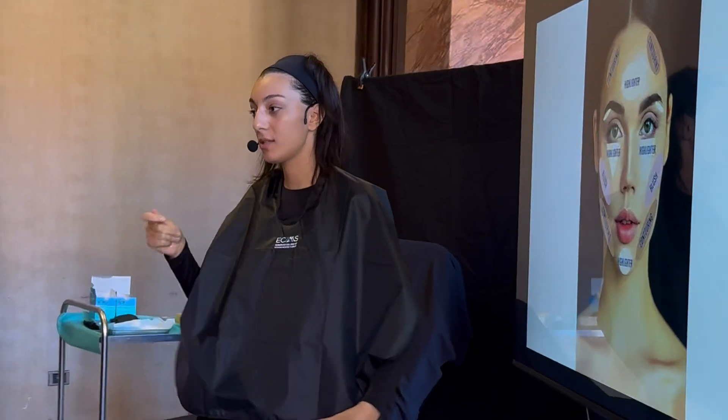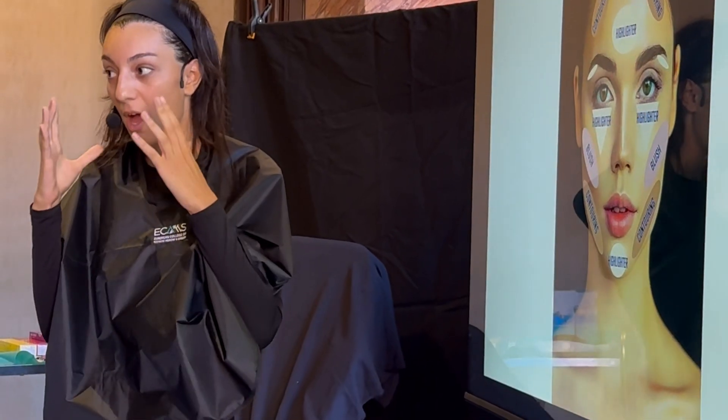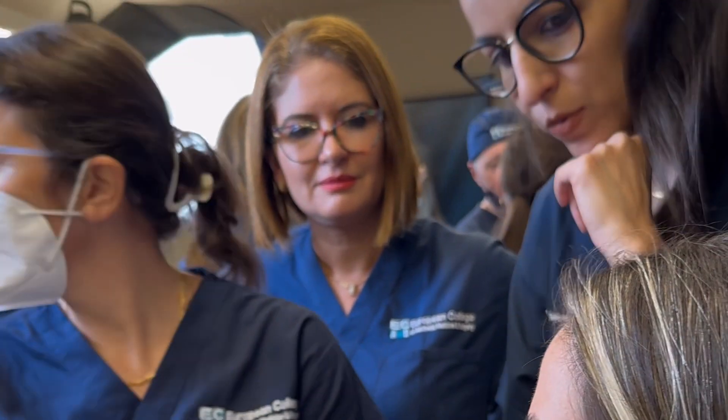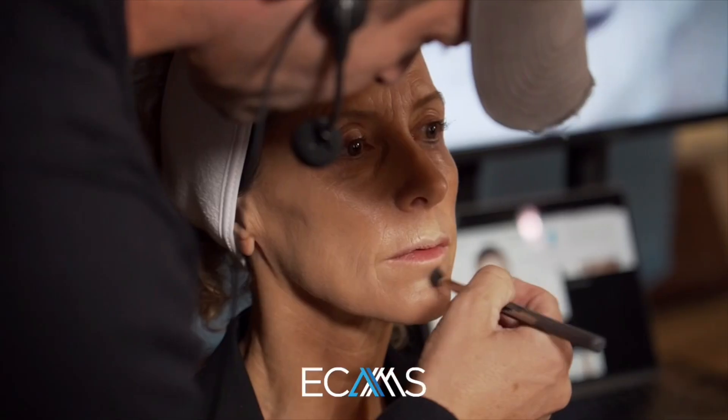The objective of day two is working together with a makeup artist to understand how to create shadows and light. Mostly, it is about looking at our patients with a more artistic approach — with greater attention to proportions and harmony — and knowing where to place the product to achieve the same amazing results that a makeup artist can.